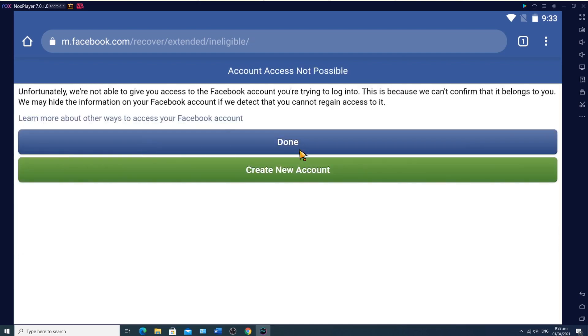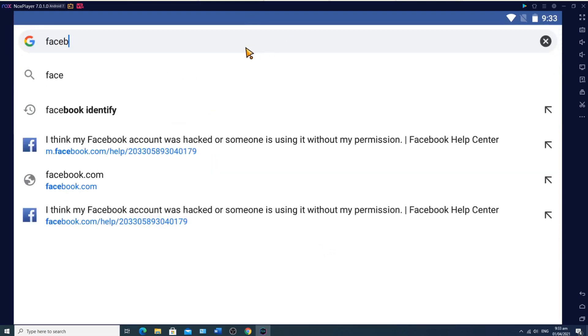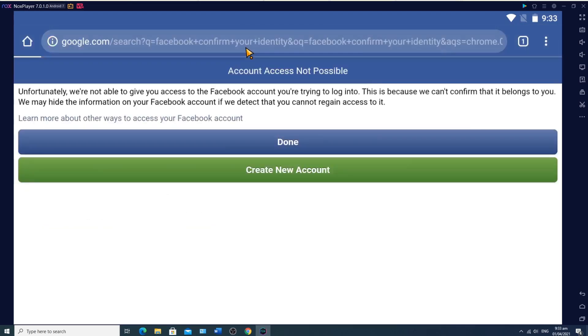If this step will not work for both mobile or desktop computer, this will be the last step to recover your account. We will use the 'Confirm My Identity' page. In this page, we are going to upload IDs to confirm our identity with Facebook.